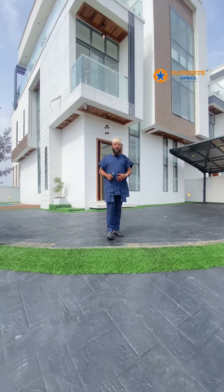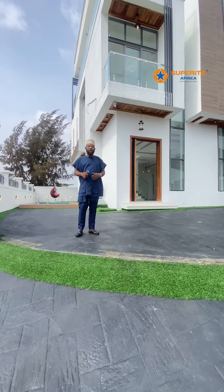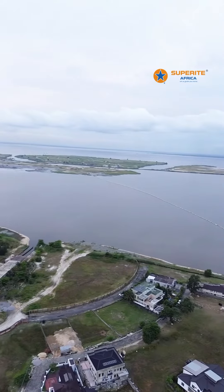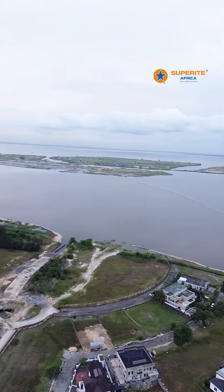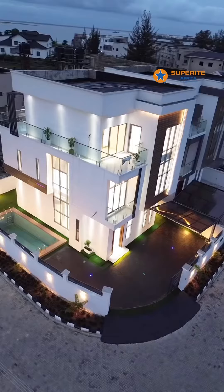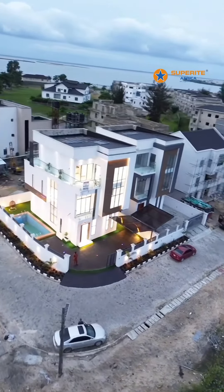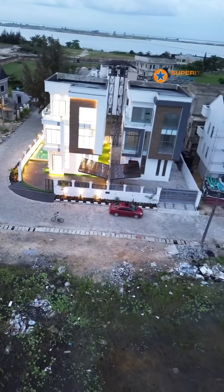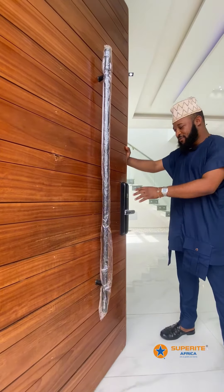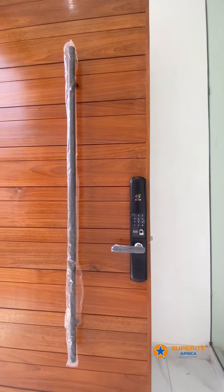Hi guys, my name is Tuloppe and this is a four bedroom full digital duplex here in Osapa London. Here is the smart lock security system, which is accessed with the T-card, the thumbprint, and the passcode.